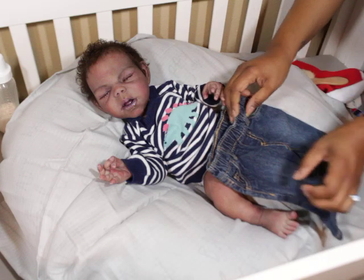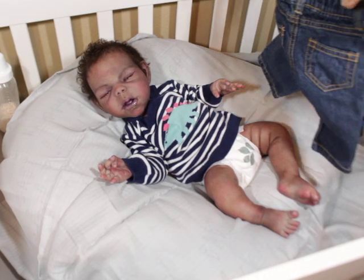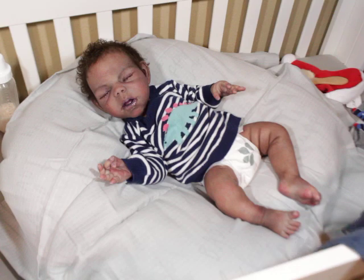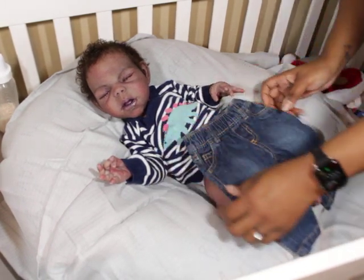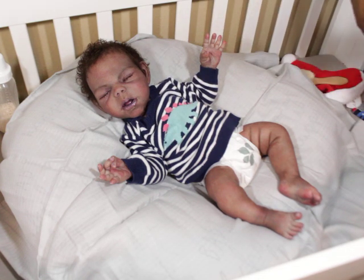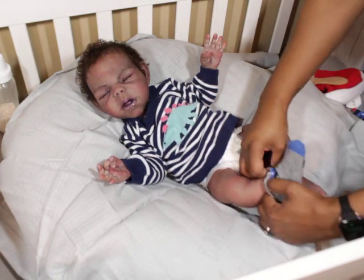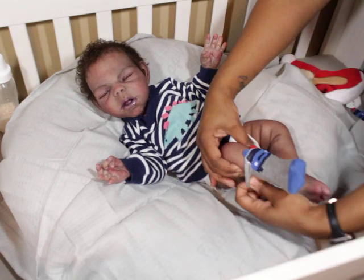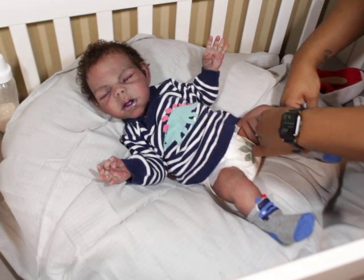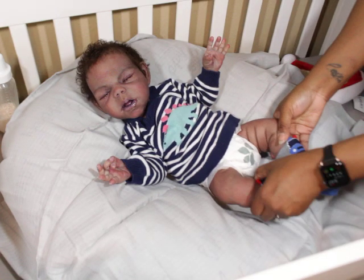These little jeans might be a little tight, but I normally put tights on before jeans. These ones might be a little tight — he has bigger ones, and since I didn't bring his tights I won't do that. But I think he'll look so cute with his little jeans on and his sweater. He can still wear his socks with the sweater, so I'll put those back on.